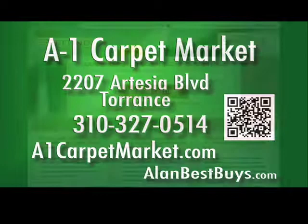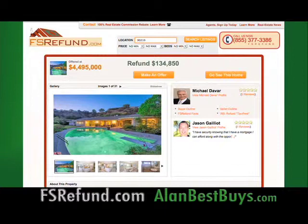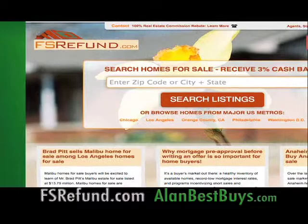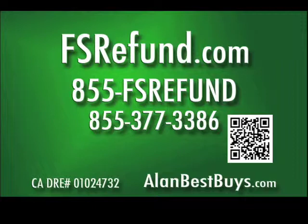Look at this website, FSRefund.com. If you buy or sell a home using this website, you could get back as much as 3% of the purchase price as a rebate. Michael Montreve told me about FSRefund.com — it's a real estate commission rebate website. Start your home search there; it has all of the MLS properties listed. Simply narrow your search online, select one of the realtors, and save thousands of dollars. If you're only buying, you'll get some of the realtor's commission paid back to you. If you sell and buy at the same time, you get even more money. Call 855-377-3386.